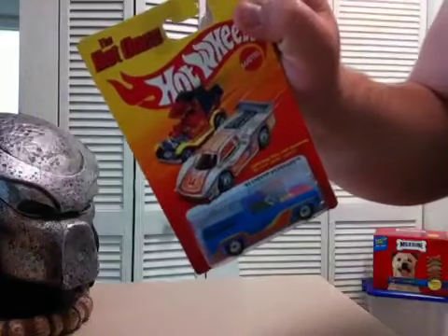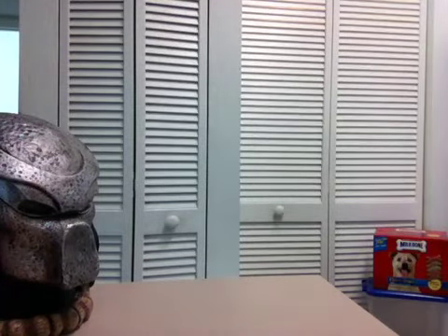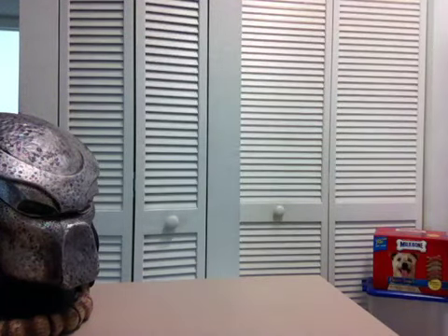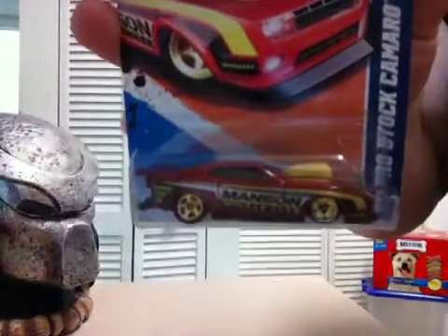I found the Hot Ones Chevy Silverado that everybody's trying to find. I found a couple more but I only picked up the one. Mario, this is actually for you — I found a second Pro Stock Camaro, so this one's for you, buddy.